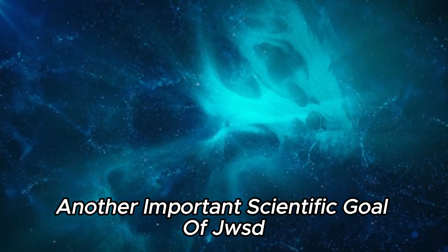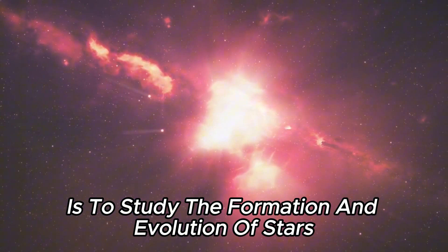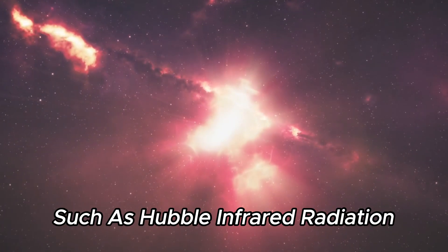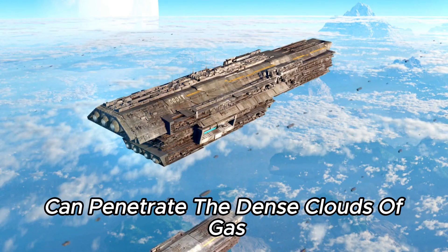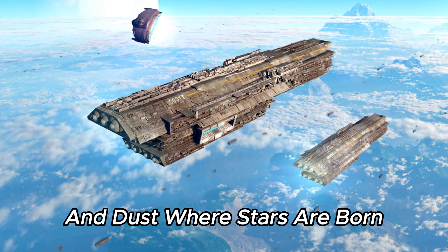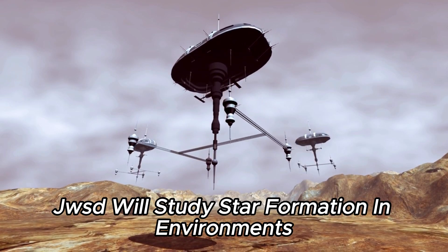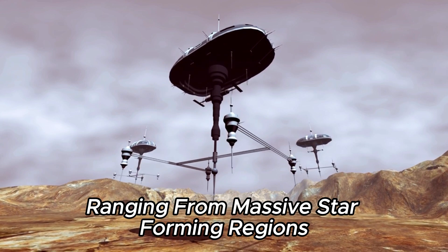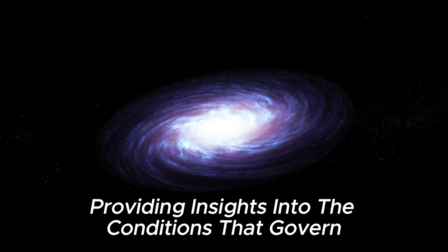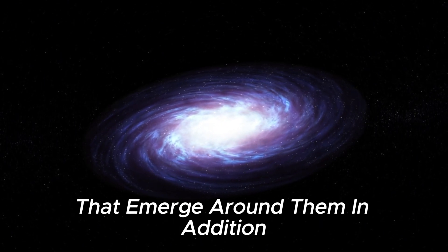Another important scientific goal of JWST is to study the formation and evolution of stars and planetary systems. Unlike visible light observed by optical telescopes such as Hubble, infrared radiation can penetrate the dense clouds of gas and dust where stars are born, providing a clearer view of these stellar nurseries. JWST will study star formation in environments ranging from massive star-forming regions to quiet stellar nurseries.